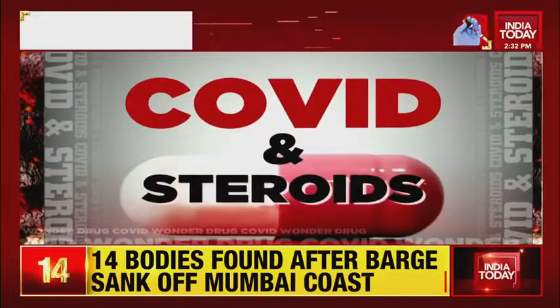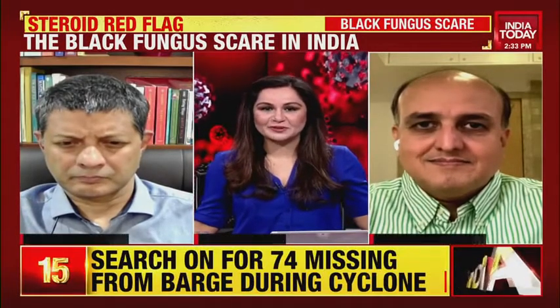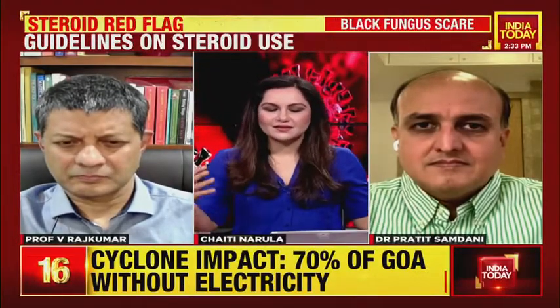Dr. Vincent Rajkumar from the Mayo Clinic and Dr. Prateet Samdani, welcome to the show. Dr. Rajkumar, I was doom-scrolling through my Twitter feed and came across your tweet that really stood out, prompting this show and my multiple conversations with Dr. Samdani about the non-judicious use of steroids. Black fungus cases — mucormycosis — are on the rise in India. Dr. Vincent, you made a plea on Twitter to reduce steroid use. Are steroids not being used judiciously at the moment in India, and when is it necessary, what is the right time, what is the duration?